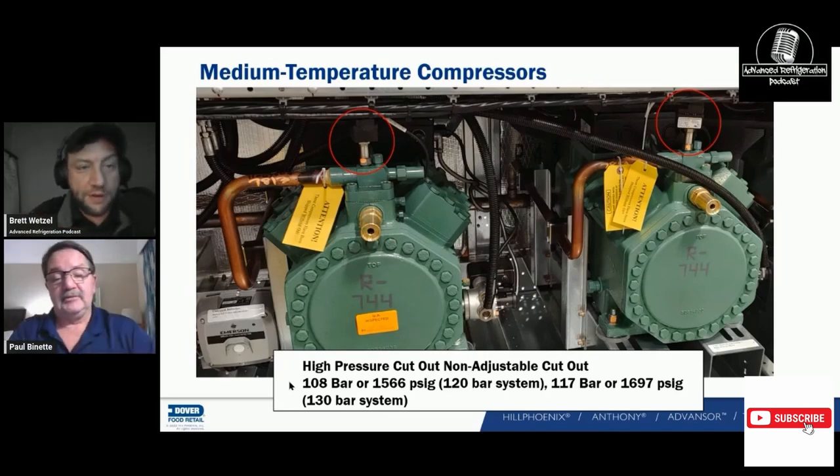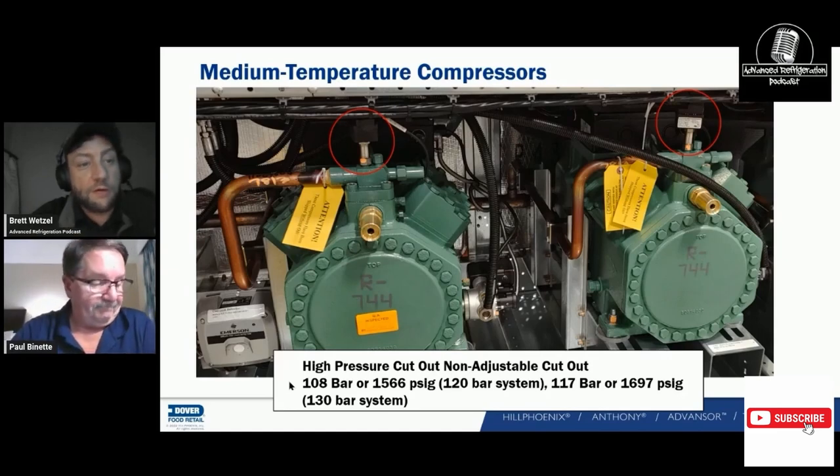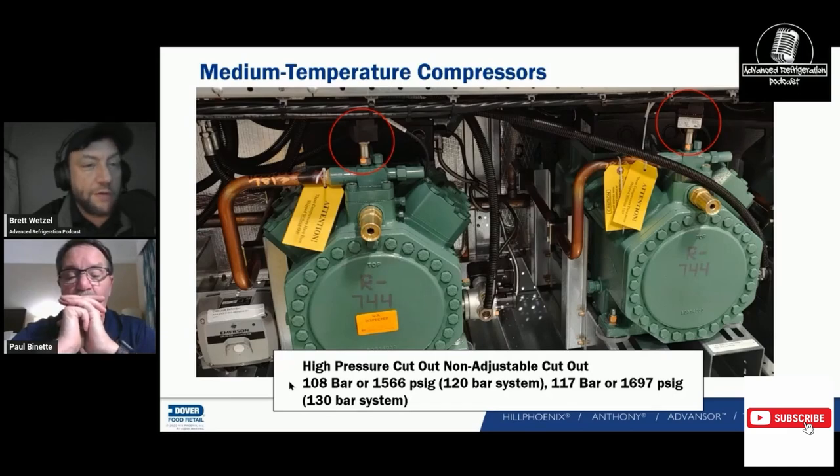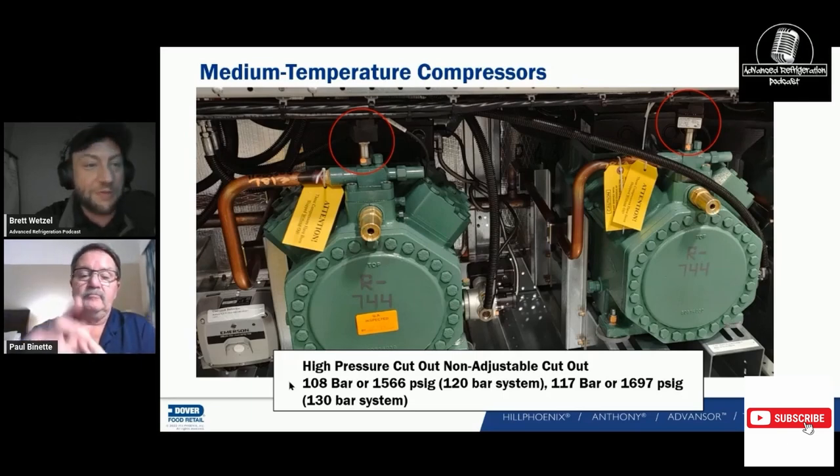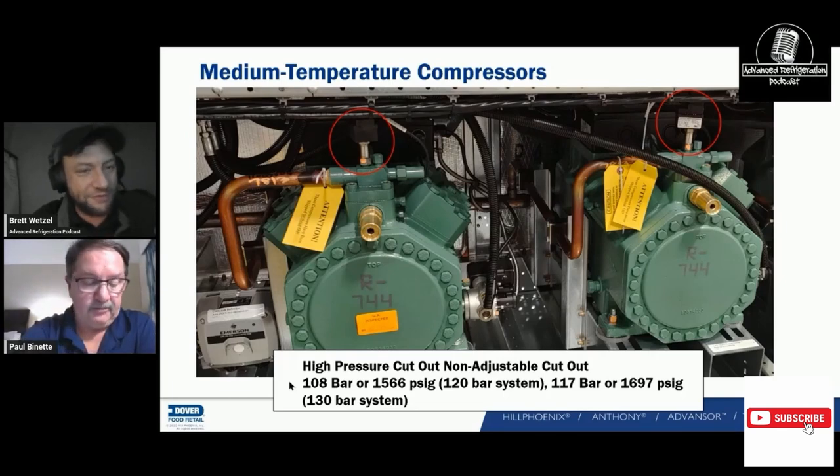I'm dreading the day when we stop using just BSE-K-85. A lot of European manufacturers have come into the market pushing PAG oil, which works incredibly differently than our good old faithful POE. That's going to be interesting when that starts happening.